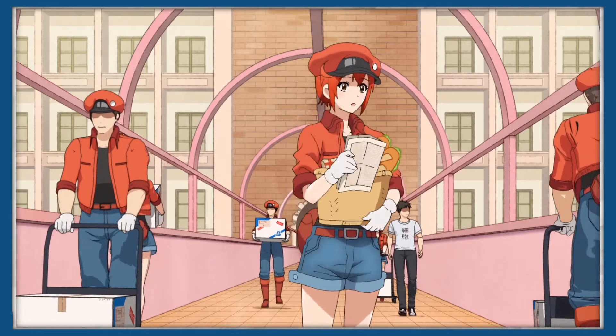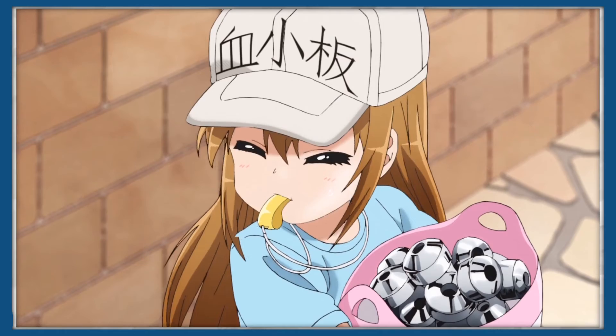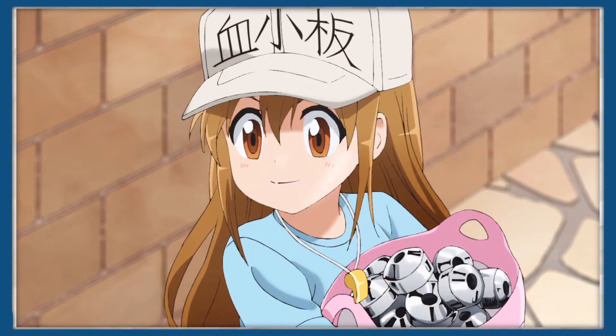That's pretty much all you need to know for red blood cells, but this isn't the only small biological detail in the background, and we'll cover more of these as we explore more cells throughout the series.